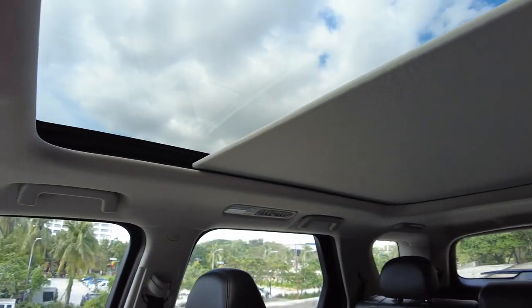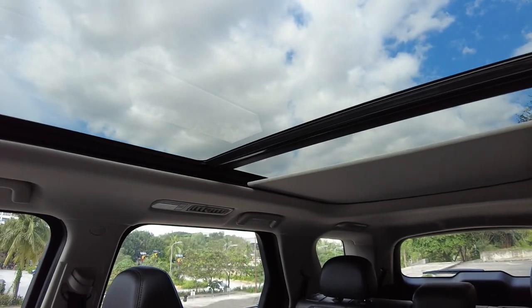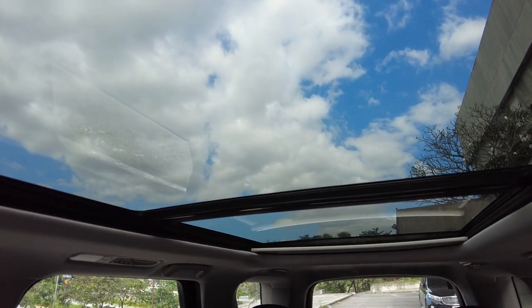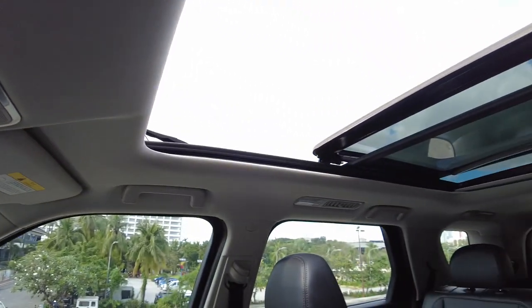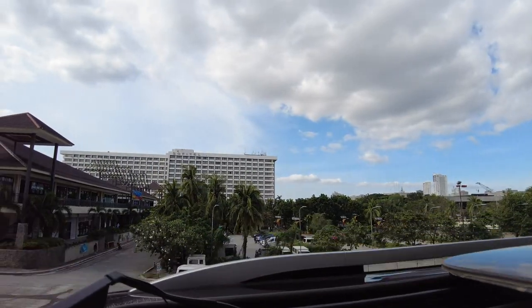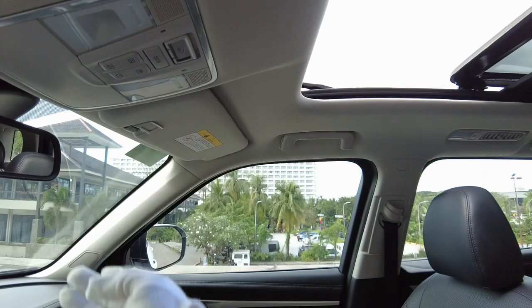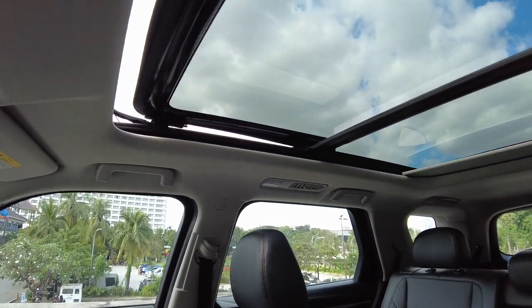There is a panoramic sunroof with tinted glass — that's very good. You can see the sky really clearly and you can also open the panoramic sunroof to see the world. You can close it and also close the shade at the same time.